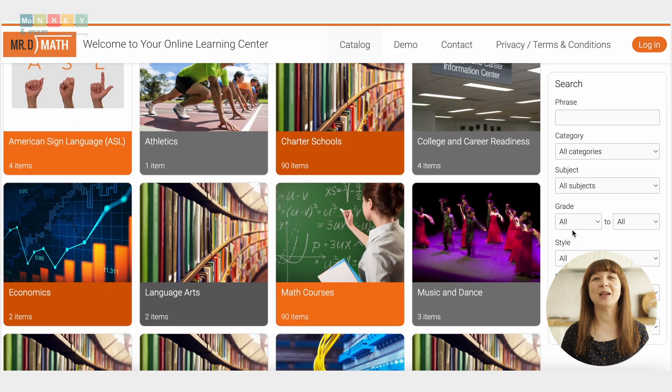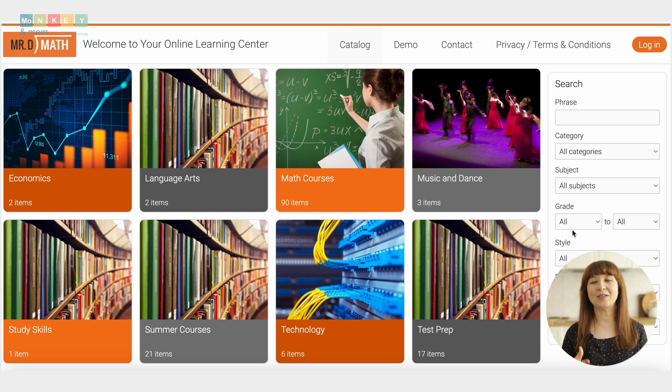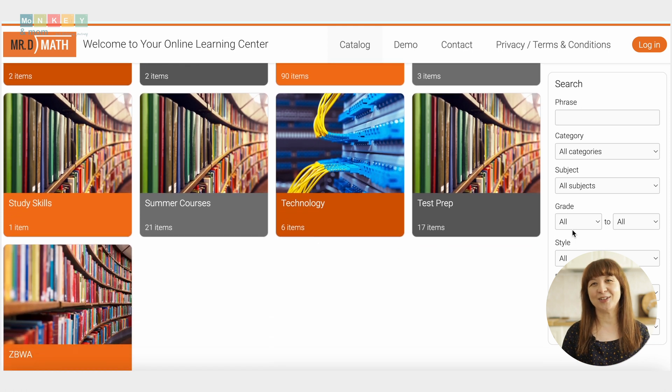Mr. D Math was created by Denis Dinoya, an award-winning math educator with over 30 years of experience. After seeing many students struggle with traditional math teaching methods, Denis made it his personal mission to change the way kids learn math. He developed courses that make math welcoming and interactive using short, engaging video lessons.